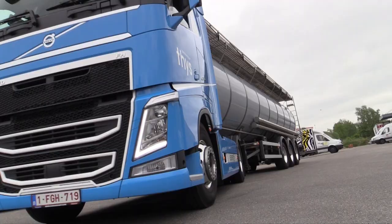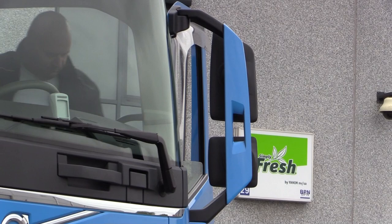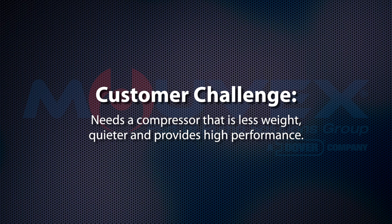Hi, I'm Stefan, commercial manager at Humblet Hydraulics. Today we're going to visit Thijs Tank Transport, a leading transport company which deals most of the time with food products. They wanted to replace their old vane compressors with new machines and they came up with the B200. They wanted a machine which was less in weight, quieter, and high performance.